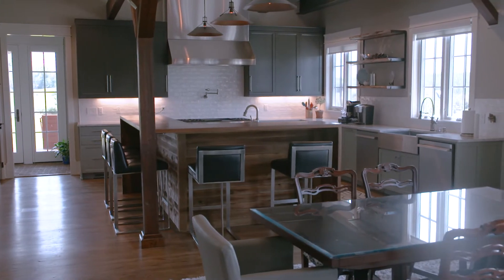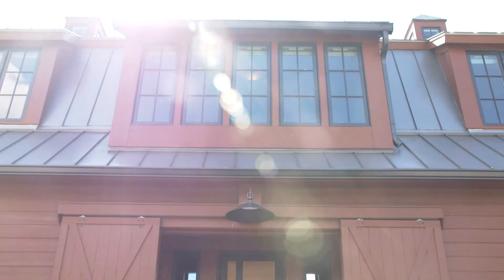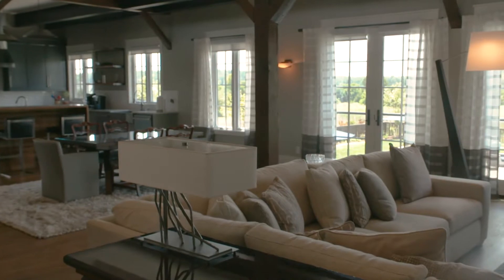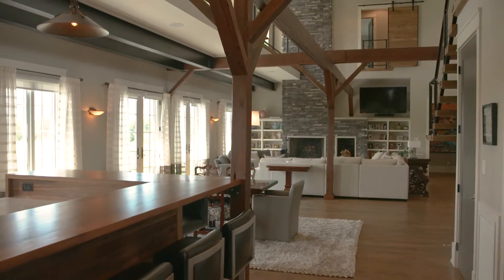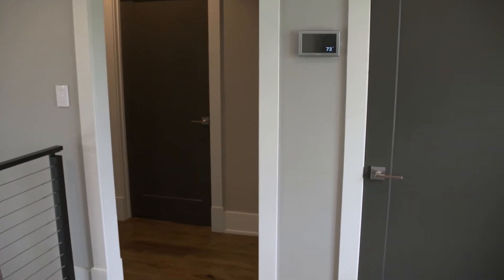Selecting a builder was a big consideration and it was tough. We mindfully chose someone we knew and had worked with before — Scott. We had seen what he had built before. It was a good decision because a lot of this was not off the shelf; a lot of it we had to figure out.